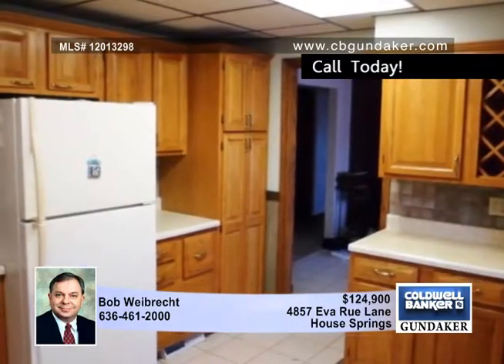Inside there is a large updated kitchen with ceramic tile floor that extends into the dining room. The family room has a fireplace and walk out to the deck.